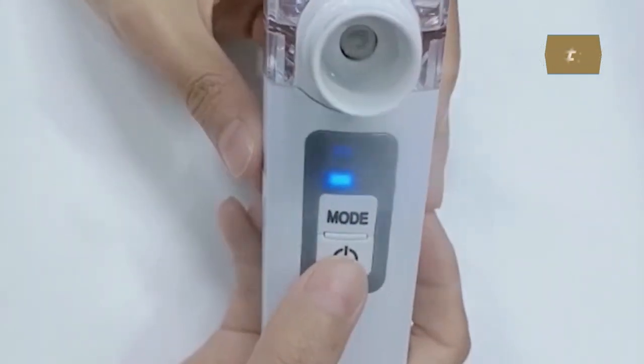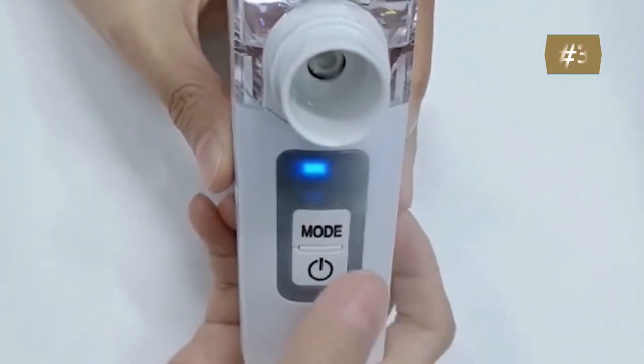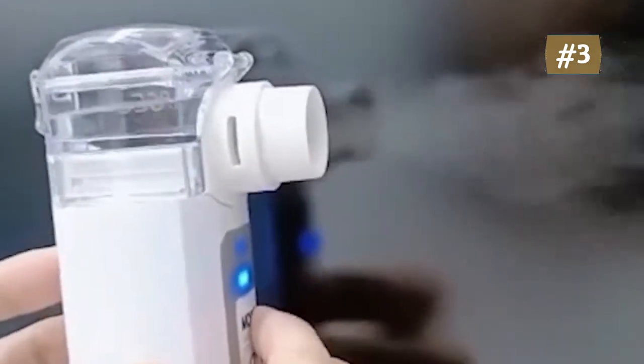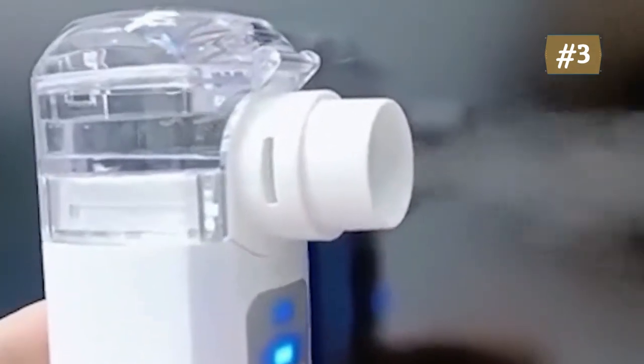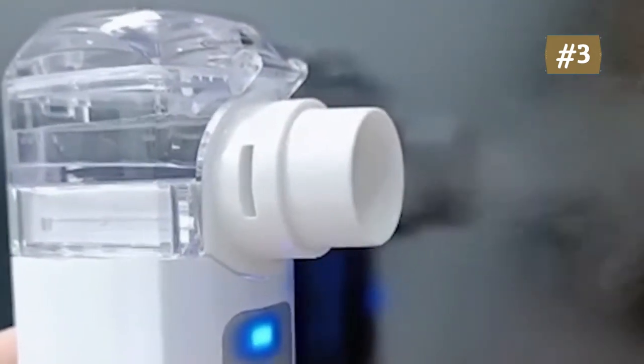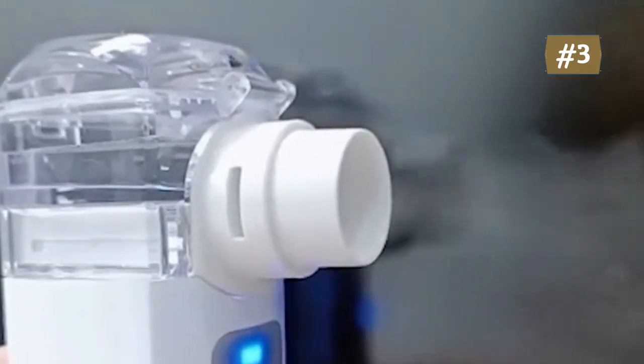Number three: Pfuni portable inhaler nebulizer. This portable nebulizer weighs approximately 100 grams with a small, compact design suitable for putting in a purse or travel bag — you can take it anywhere, anytime. The nebulizer produces 0.2 milliliters of mist per minute, with over 60% of particles below 5 micrometers. The mist can be easily absorbed by the body with minimal residue.